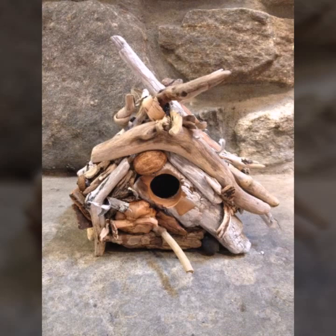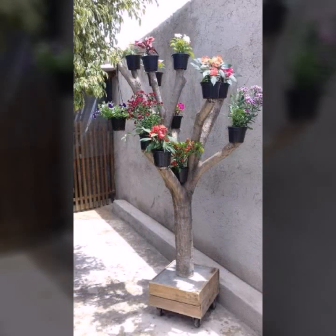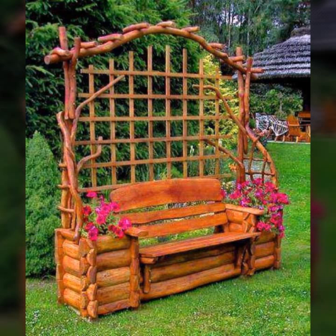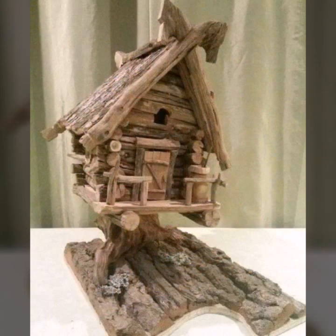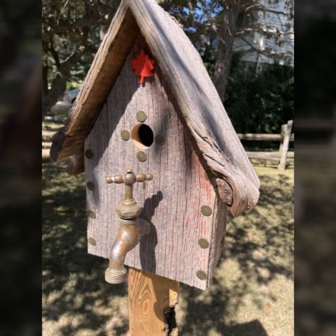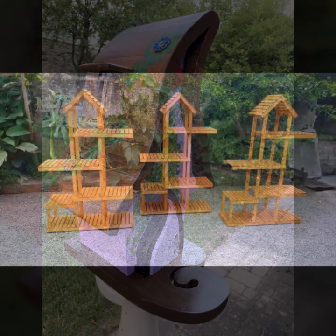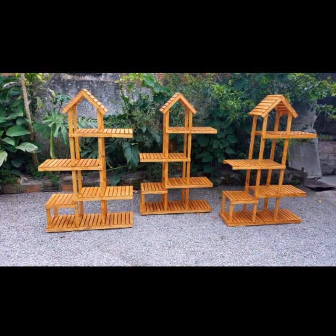Hello friends, welcome back to my YouTube channel. Today I will talk about the most beautiful, most trendy, most useful wooden projects — new and trendy designing ideas you can see in this video. I hope you are enjoying the best condition of health. I am back again with the most stylish, most demanding collection of beautiful and trendy wooden projects.